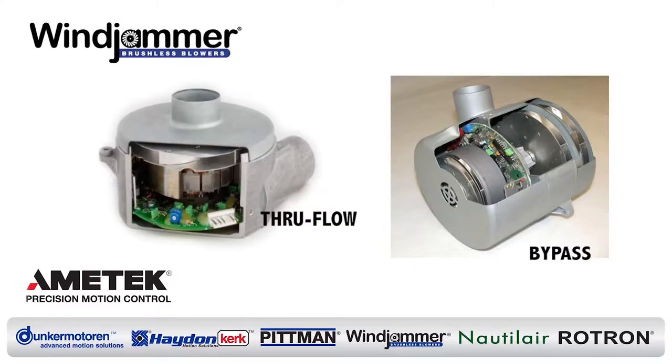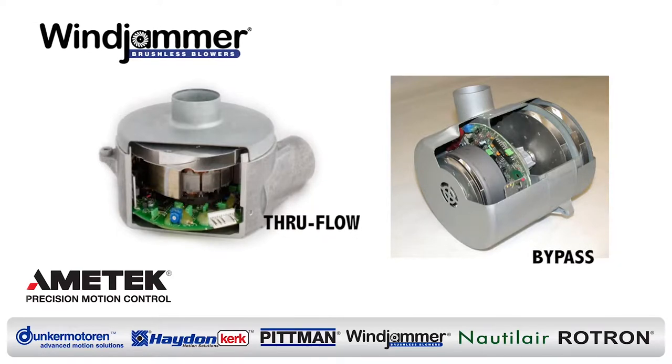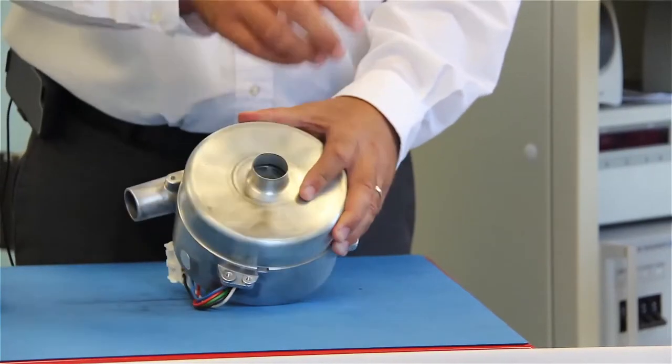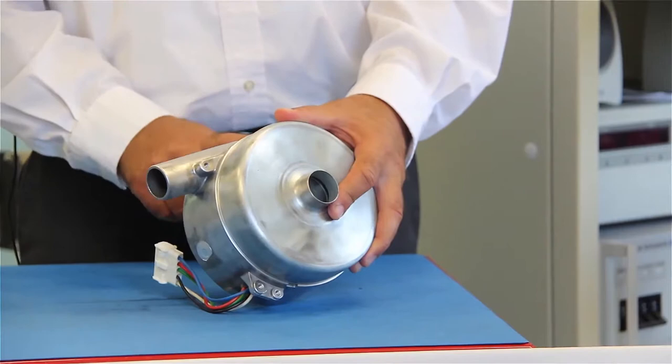There are two basic designs for our blower products: a through-flow and a bypass, as you can see in these cutaway images. The through-flow offers a very compact size, but must be used with clean, dry air, free of all contaminants.